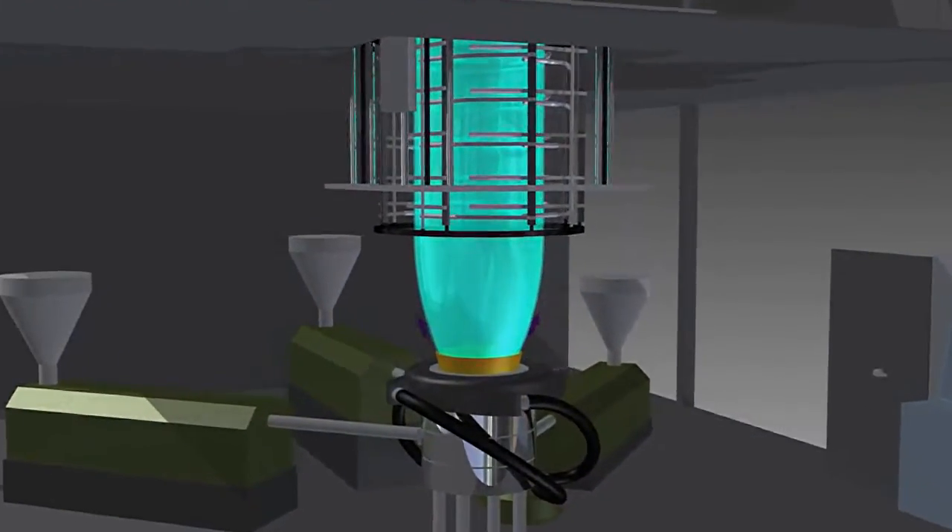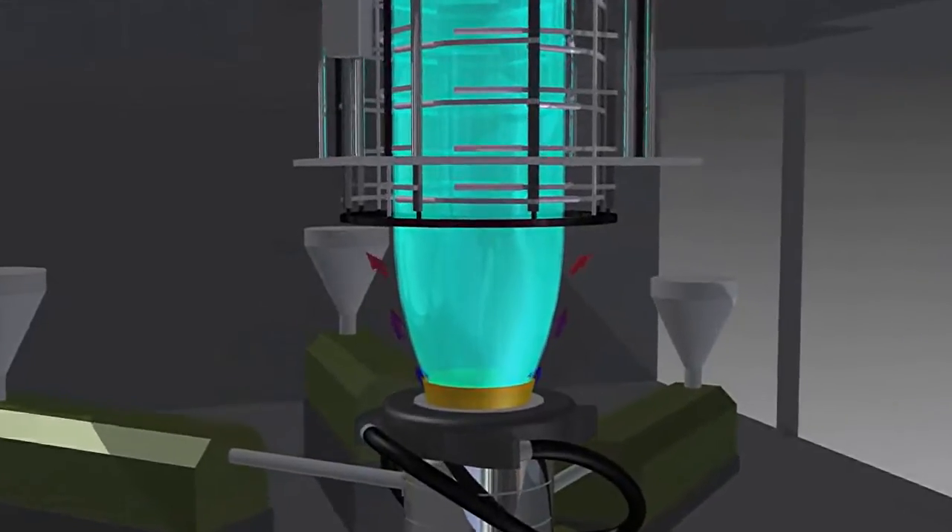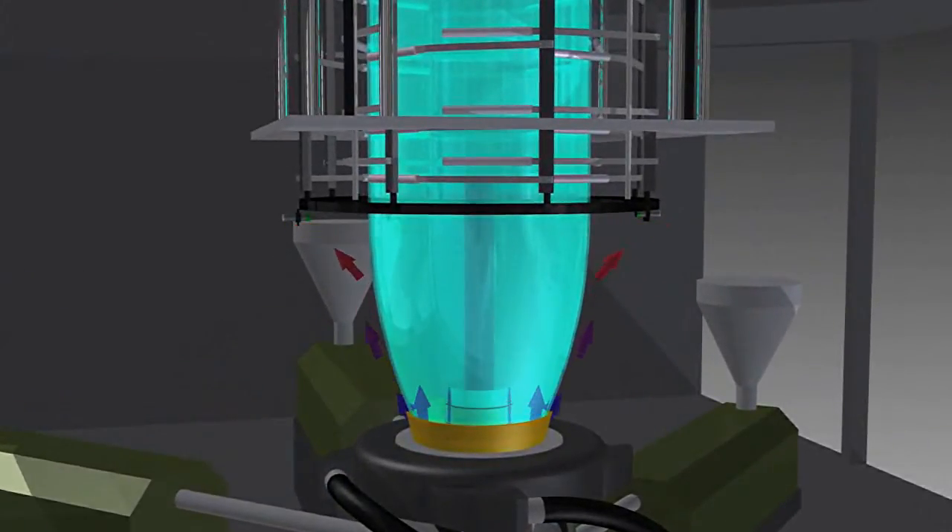In blown film extrusion, you have a lot of heat. You've got a lot of material that's coming out of the die, similar to when you're extruding a pipe or glass or steel. It's very hot, 400 to 500 degrees, sometimes even hotter. And so you have to have cooling on the outside, obviously, but the internal cooling system adds another cooling circuit to the inside of the bubble.